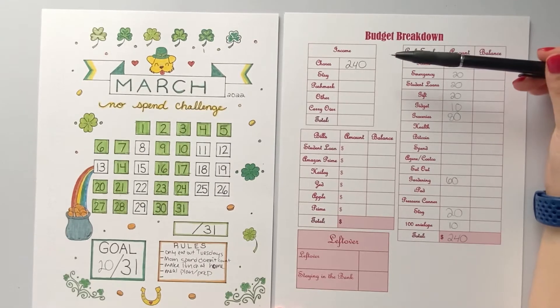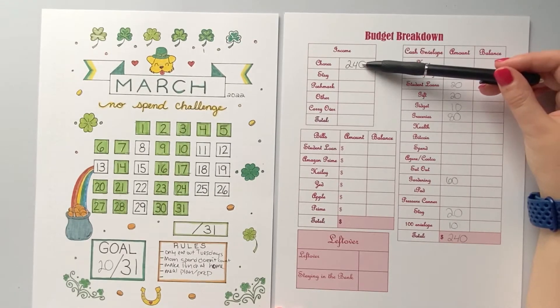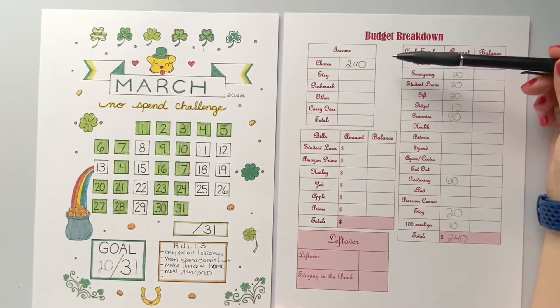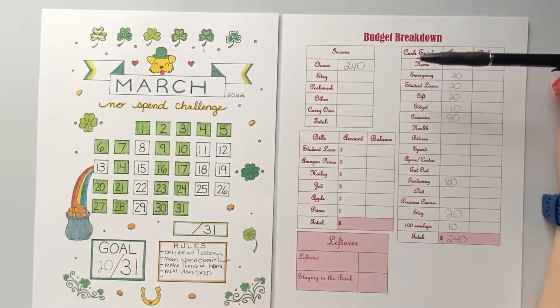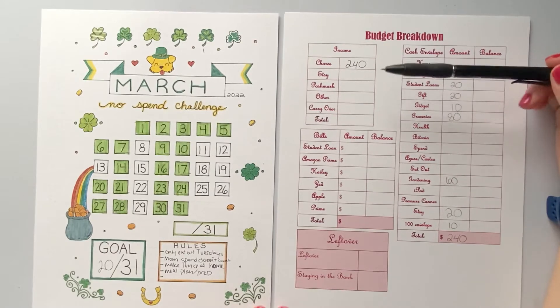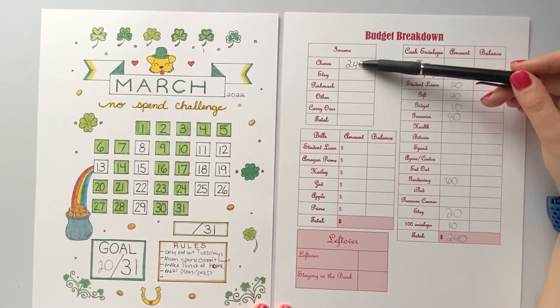As far as I know at this point I'm only getting $240 for chores, because my mom put $10 in my account for me because I had something else that was coming out and I didn't want to run to the bank, so we took $10 off.